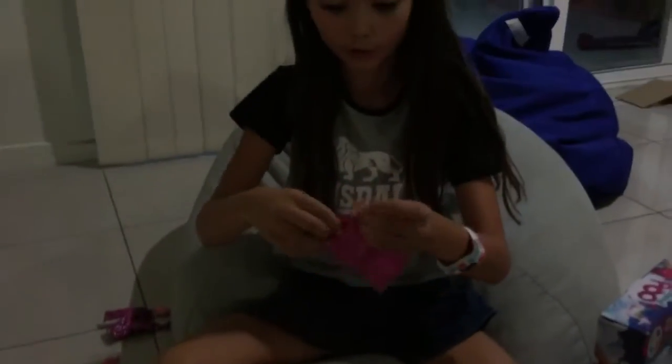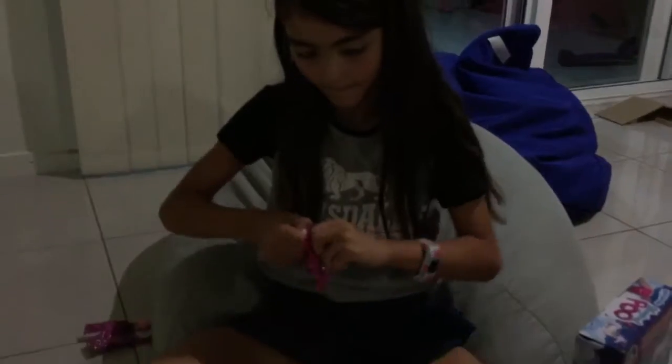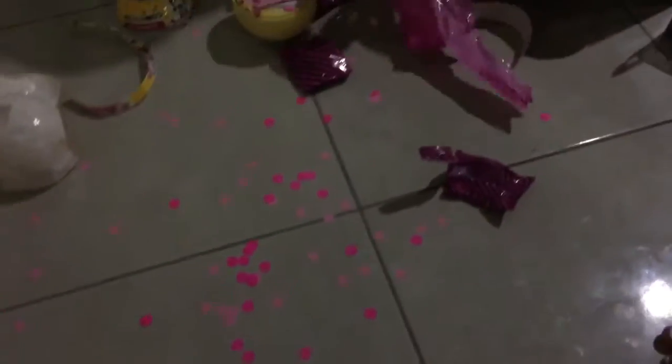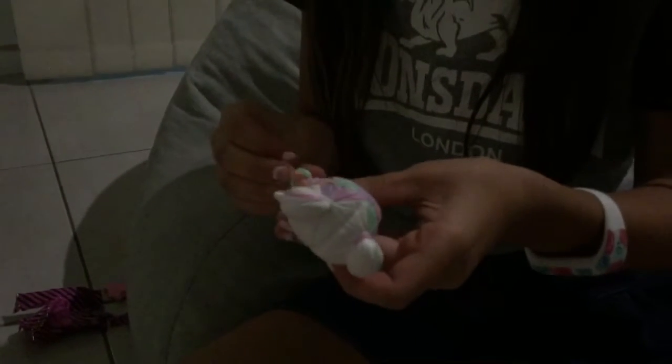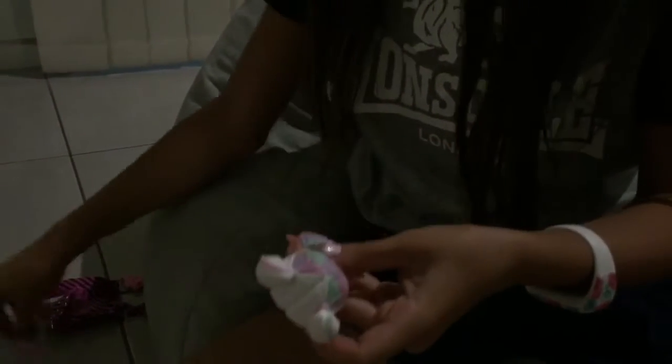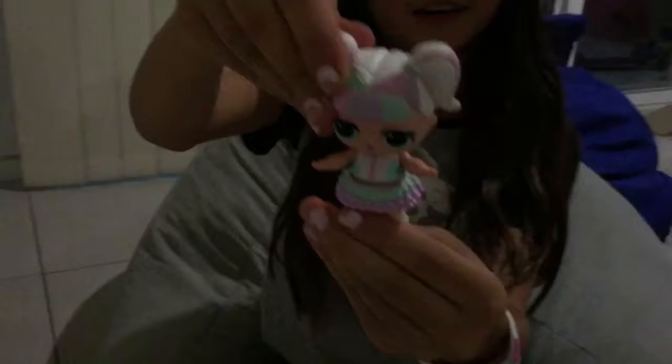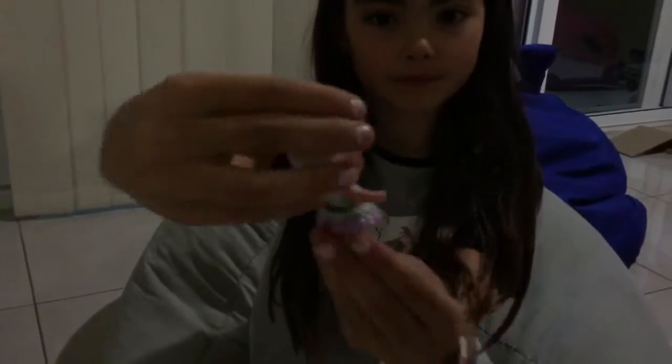Look at all the confetti pieces! She's so cute. Now I'm going to put the shoes on. Here's what it looks like — so cute!